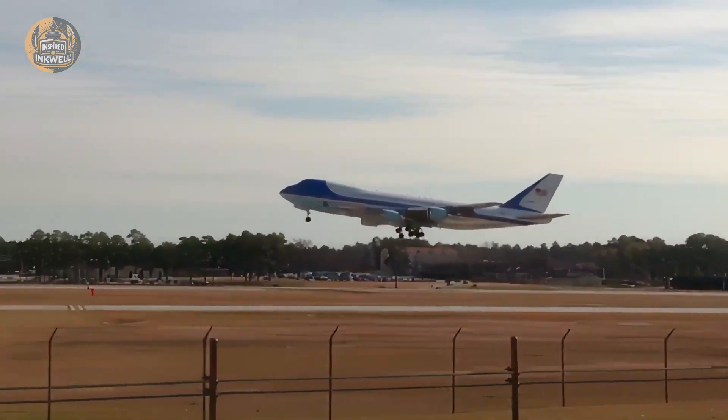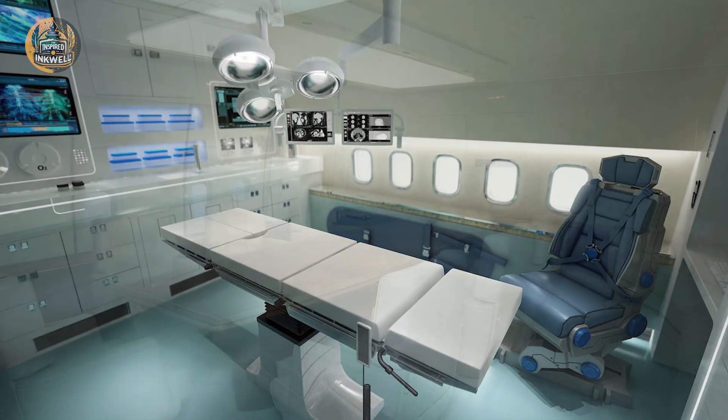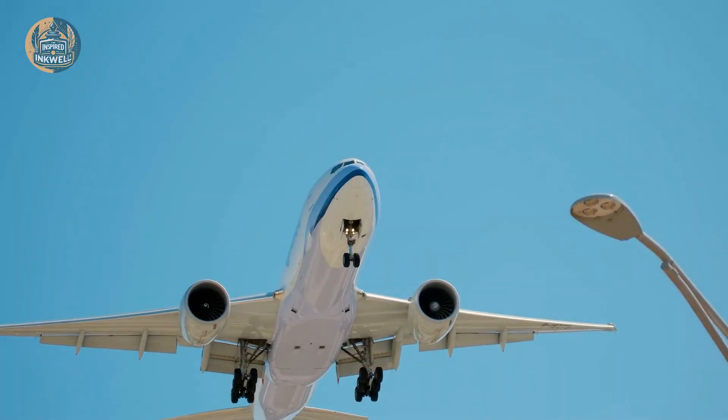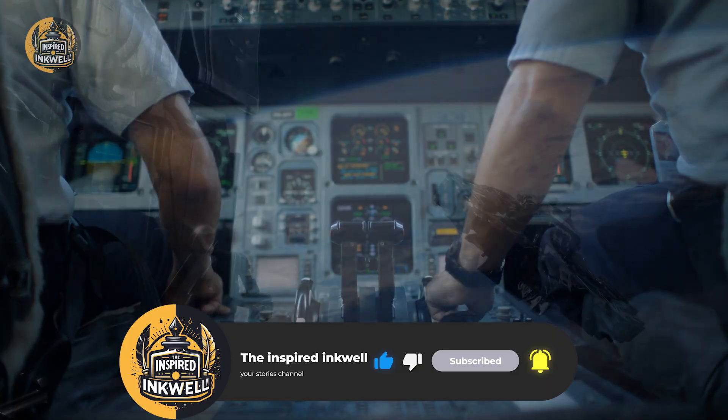At 45,000 feet, the air is too thin for human survival. The temperature outside is 60 degrees below zero. And yet, cutting through this hostile void is the most recognizable silhouette in aviation history.